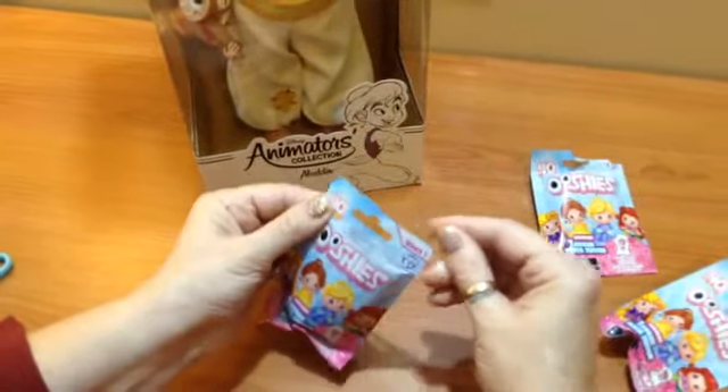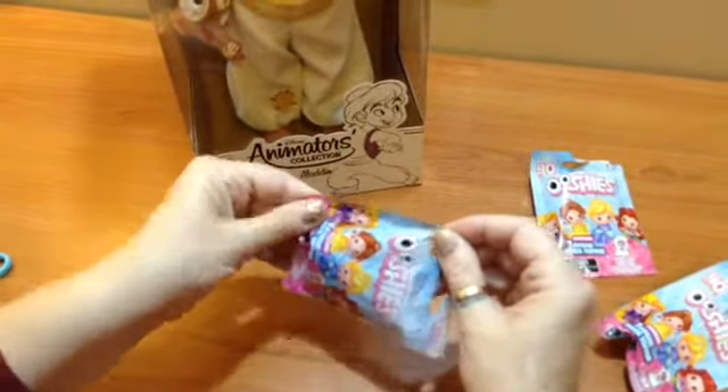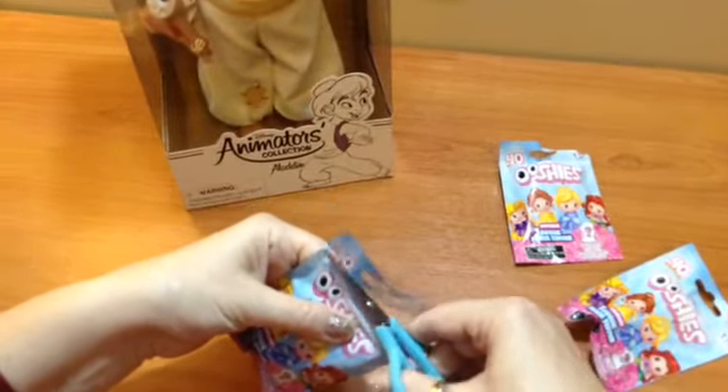I've also got some Disney Princess Ooshies to open. I've been collecting these and I have nearly all of the princess ones. I'll get my scissors to open them and then I'll open Aladdin and we'll have a good look at him out of his box.